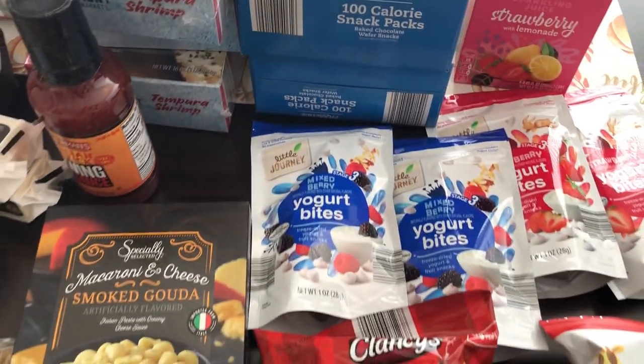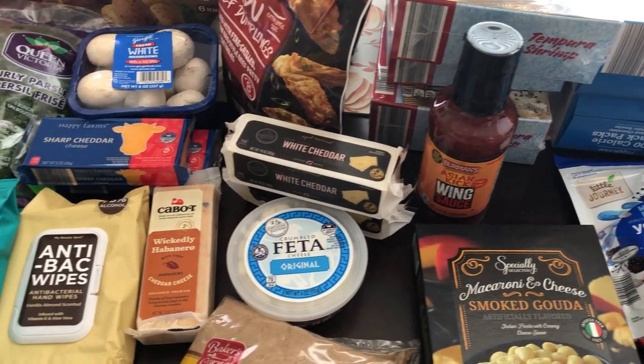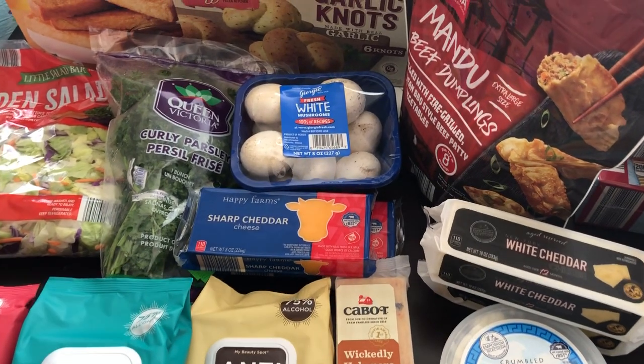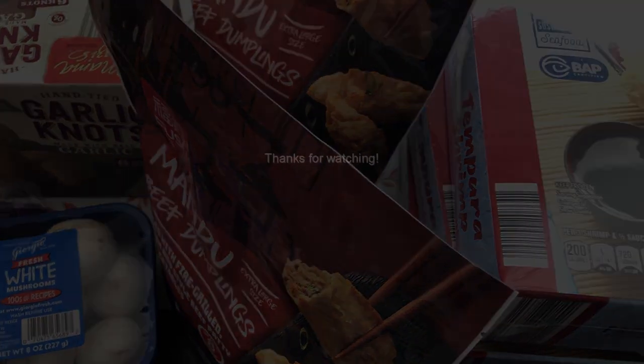So that's everything I picked up on my Aldi haul. I hope you all enjoyed this video — if you did, please give us a thumbs up. If you haven't subscribed to our channel we'd love to have you, so make sure you hit that notification bell. Thanks so much for watching and we'll see y'all next time. Bye-bye.